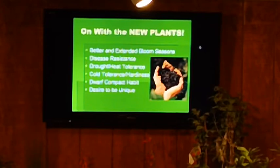Dwarf and compact habit is another selection criterion. Monrovia grows a lot of plants, and most of our plants are ones that you can put in your yard. People don't have these huge estates — they have homes with a front yard and a backyard, and they need plants that don't grow 60 to 80 feet tall anymore.